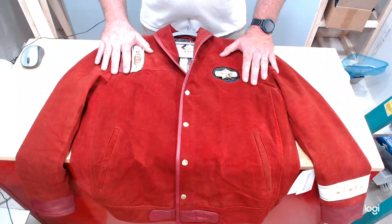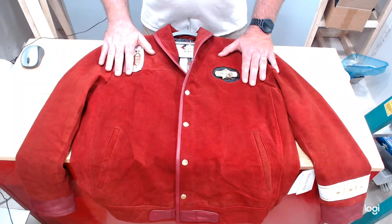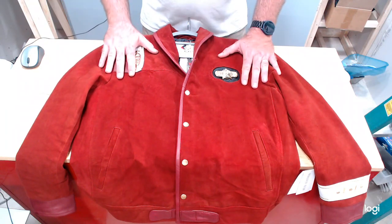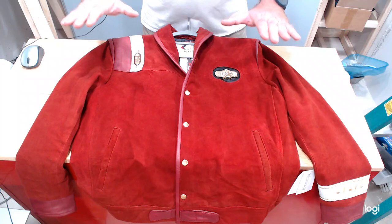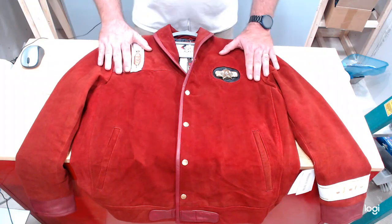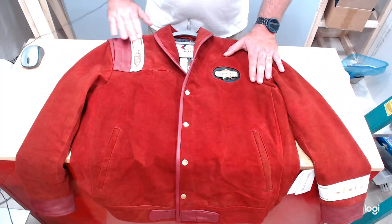I ran into another attendee at WonderFest in June and they showed me their Picard Season Three jacket from New American Jackets — it was really well made. I like the classic series and movie versions of Star Trek uniforms. When I went on their site and saw they had a reproduction of this jacket, I just had to have one. I ordered mine in the beginning of July and just got it around August 20th — partly because they've had such demand for these jackets that they're a little backlogged, and partly because I requested a modification.